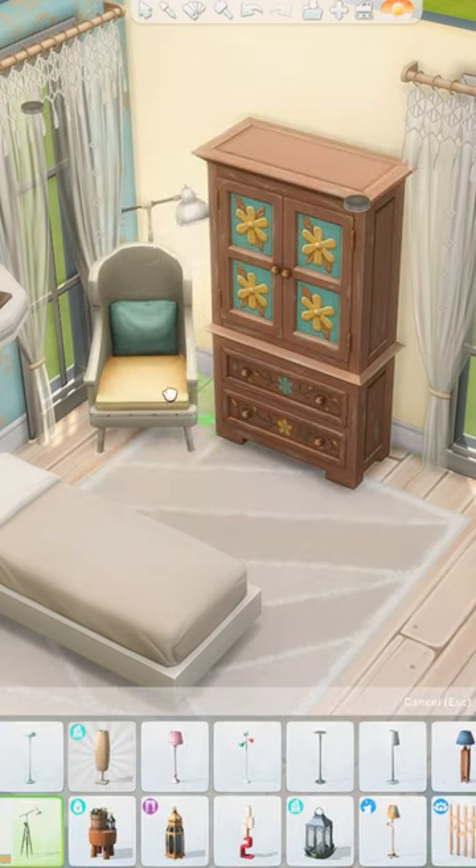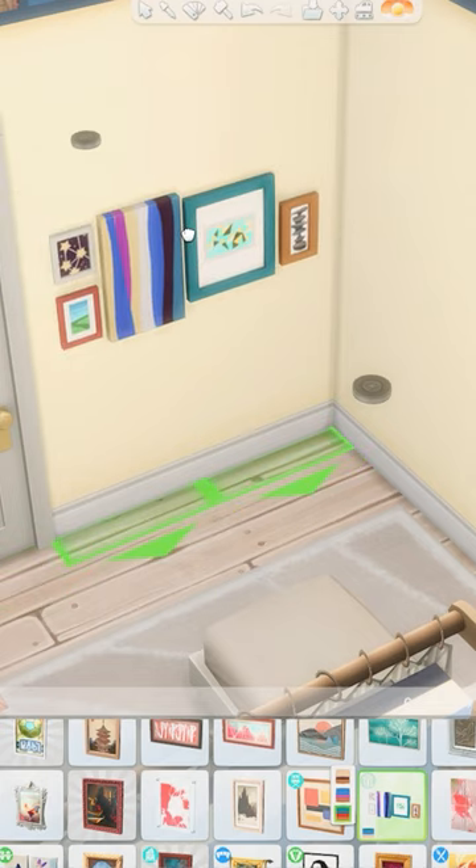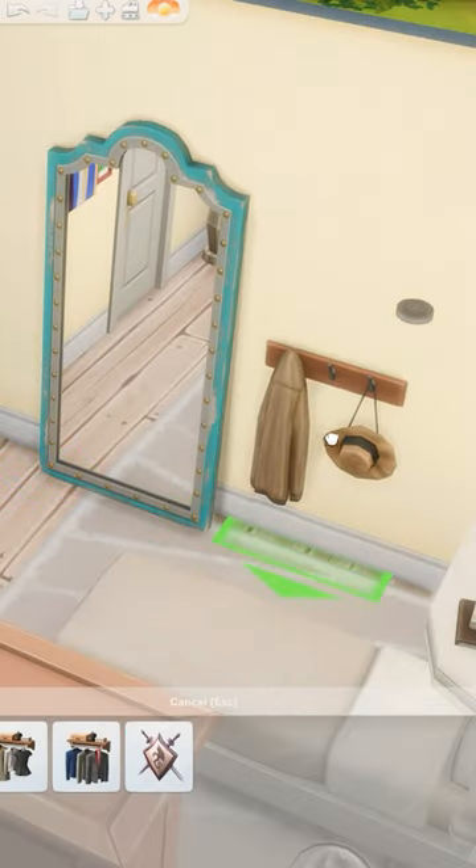Finishing off the room with a cozy chair, extra blankets, colorful artwork, and of course the best mirror in the game — the leaning mirror from Jungle Adventure.